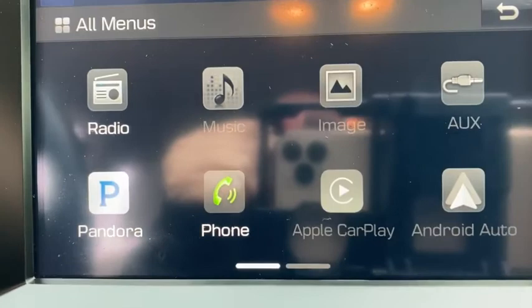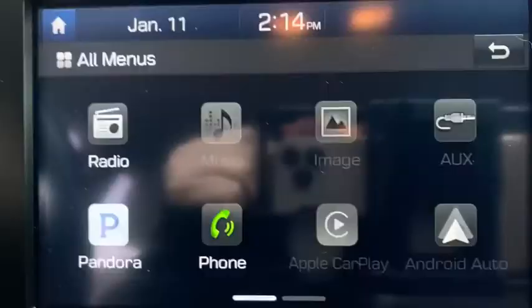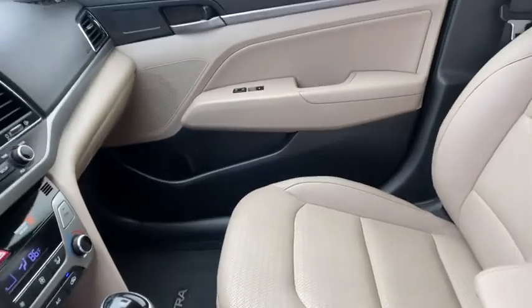Bluetooth, adjustable steering wheel, power steering, aluminum wheels, four-wheel disc brakes, cruise control, keyless start, climate control, front-wheel drive, AM-FM stereo radio, rear defrost.